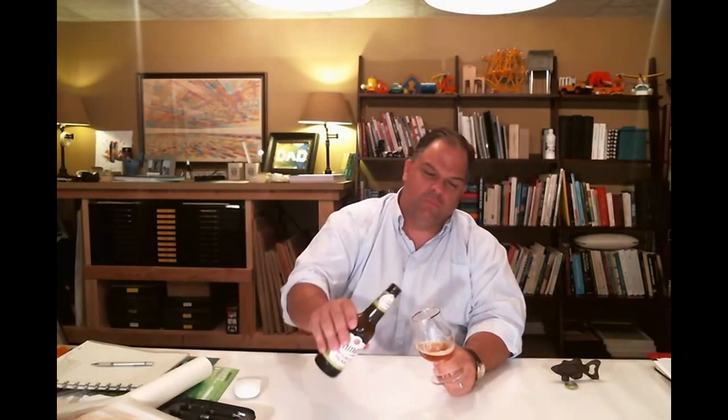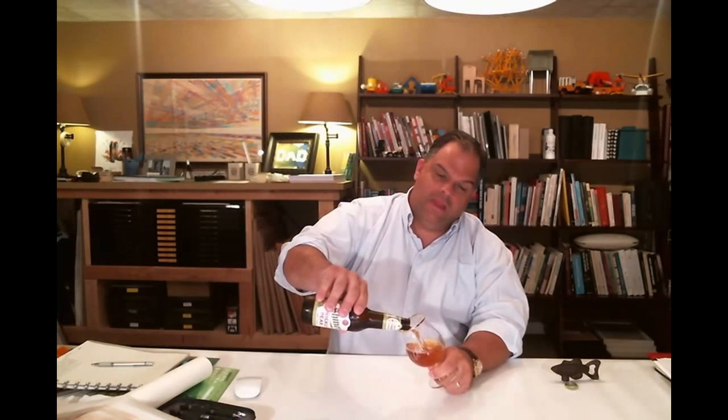I'm gonna pour the rest in here. Go out and get yourself a six-pack of this Shiner Prickly Pear — it's really good stuff. I'd highly recommend it if you're looking for a neat fruit beer to try. I'm gonna get back to day drinking here and get on with it. I hope you guys have a great day and can get out and do some day drinking too. Thanks guys, we'll see you tomorrow — bye bye!